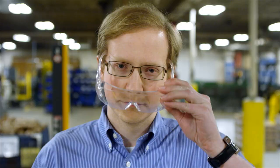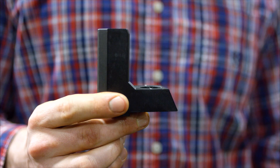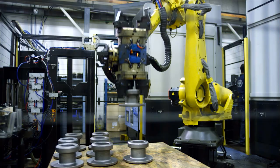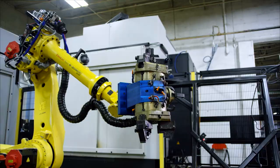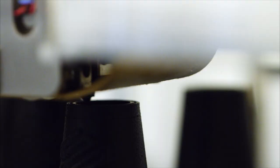Originally, 3D printing at Dixon Valve was for research and development. And over time, as the technology advanced, we took it from rapid prototyping into functional prototypes. We can go in entirely different directions because we will be able to produce things that you can't produce other ways. At the end of the day, every engineer just wants to make a perfect design. 3D printing lets you get a little closer — or a lot closer.